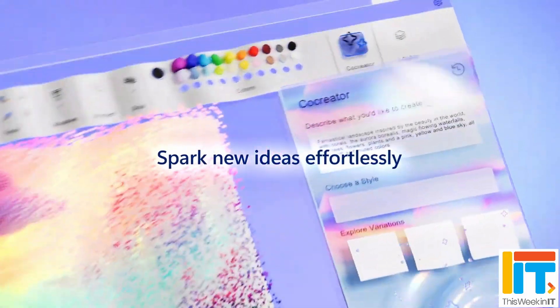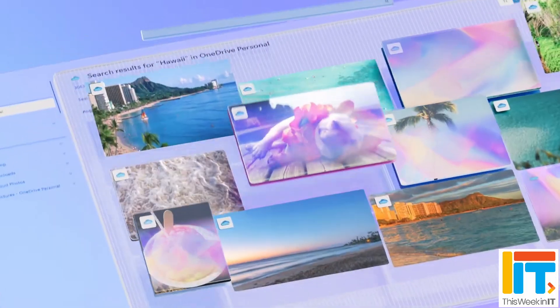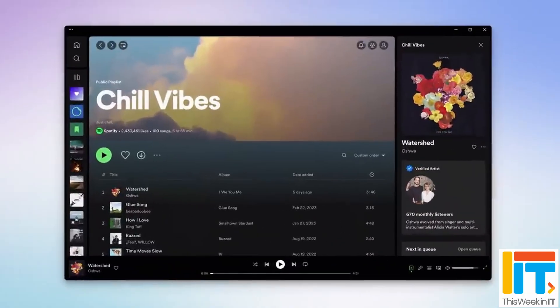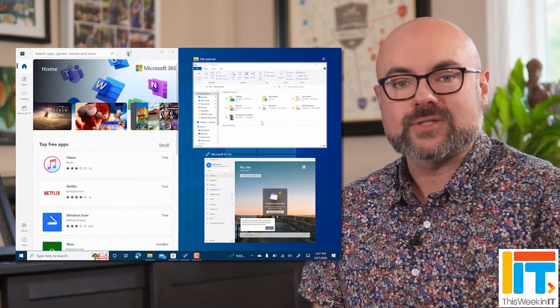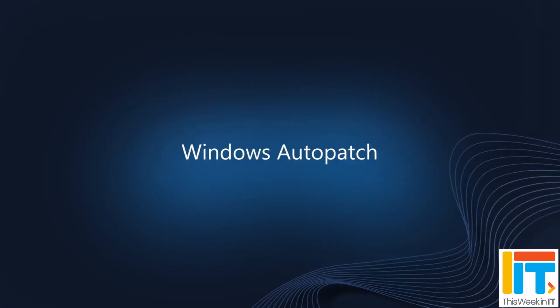This week in IT: Microsoft has announced new AI features coming to Windows, including in Copilot and the built-in apps. There are several new Copilot plugins to connect with third-party services, new skills, AI features in Photos and Clipchamp, intelligent snap layouts, and expanded sharing options. There are also new Windows 365 features and updates for IT pros.